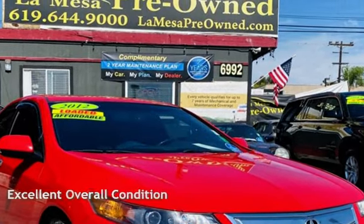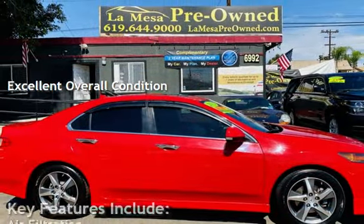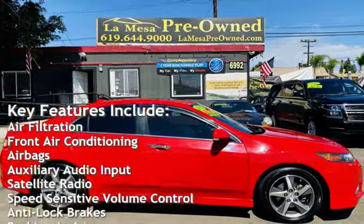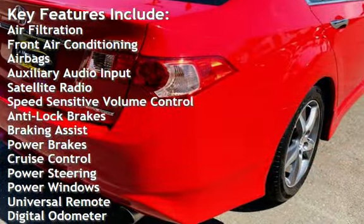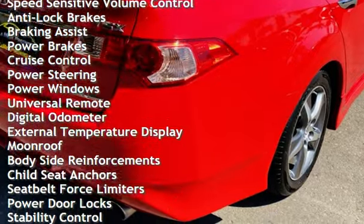This vehicle is in excellent overall condition. Key features include air filtration, front air conditioning, airbags, auxiliary audio input, satellite radio, speed-sensitive volume control, anti-lock brakes, braking assist, and power brakes.